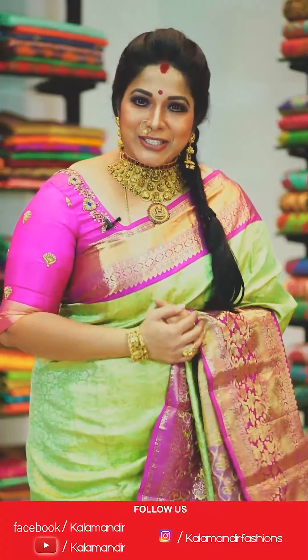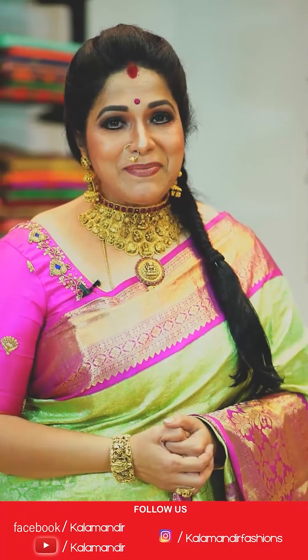Shop all you want, that too on your budget, with stunning trends to highlight your unique style statement. Do follow our everyday live shows on Facebook Kalamandir and on Instagram as Kalamandir Fashion.